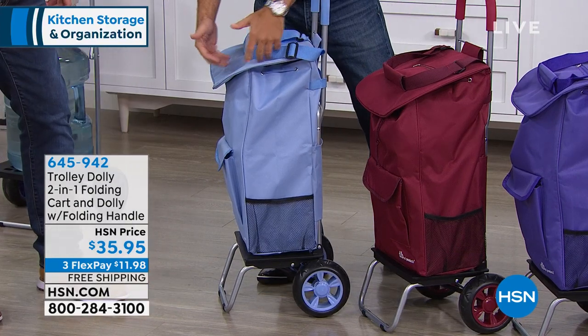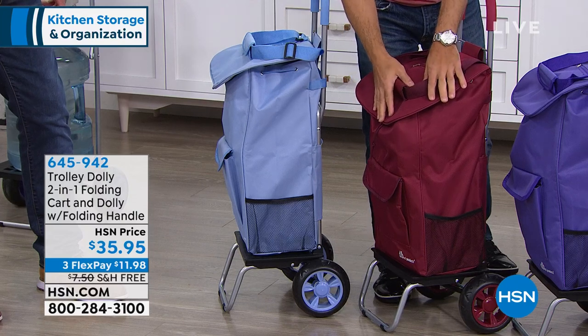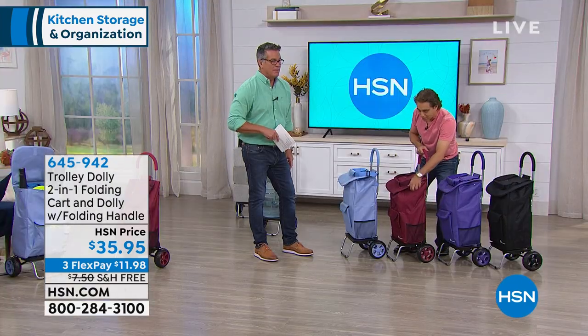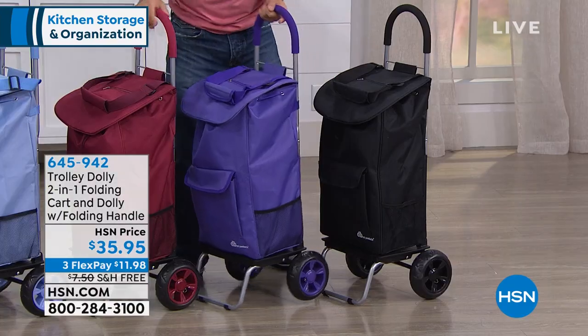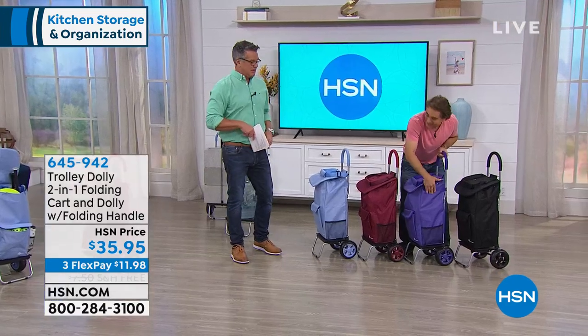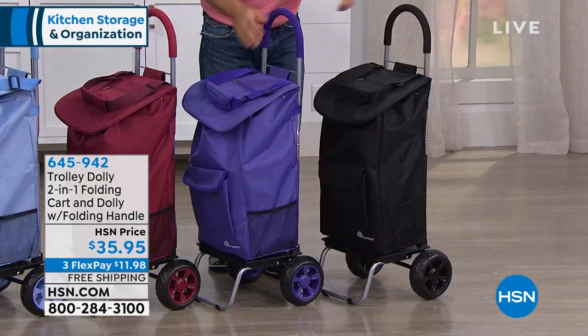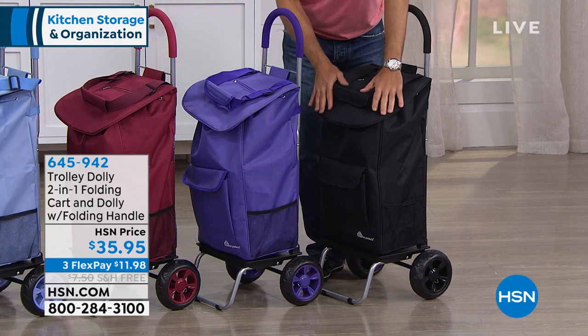We've got the Merlot right over here, and you can see the wheels and the bag and the handles — everything matches. Really beautiful. And this is the Ultraviolet right over here. The black we have in a lot of different places, it's very popular, it's a staple.